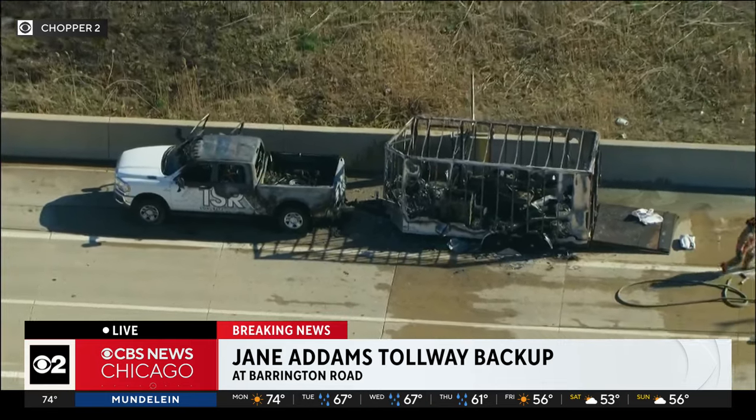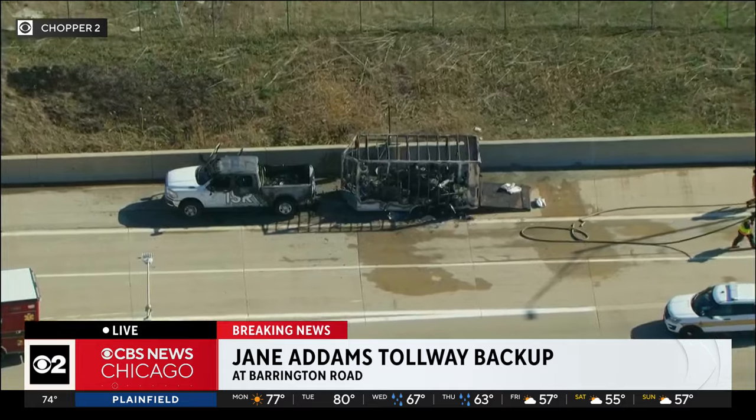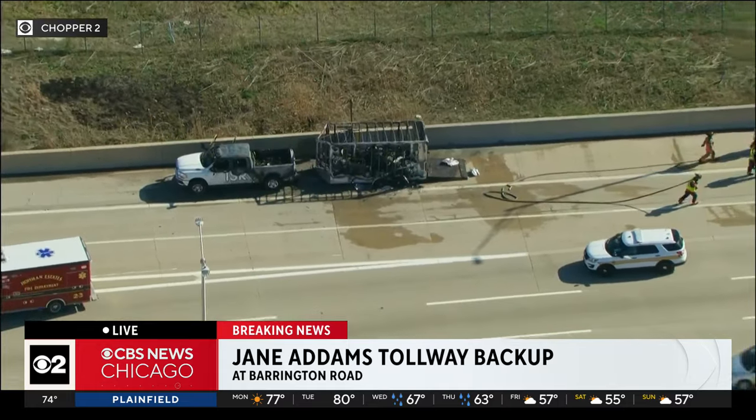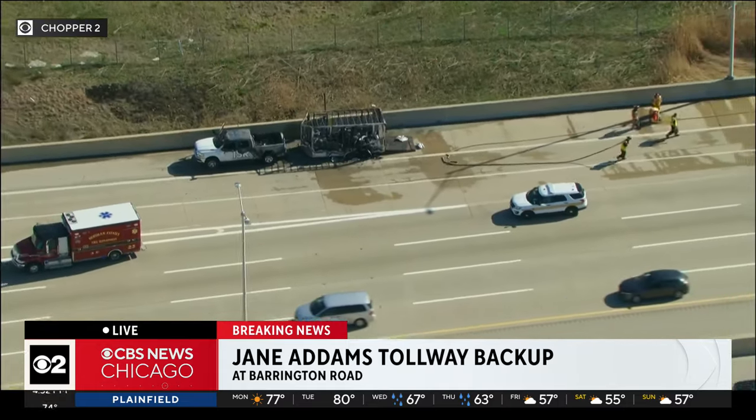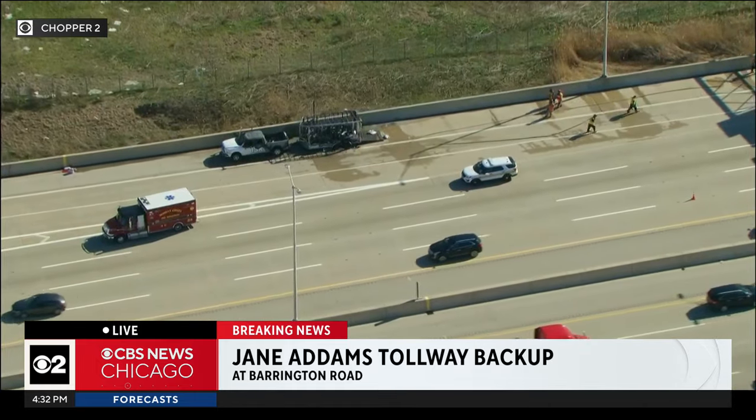From the firefighting suppression, they want to make sure none of that gets into the storm sewer. There are huge delays in either direction on 90 — eastbound solid before Route 59 back by Beverly, and on the westbound side before Route 53 coming out here, with gapers over Hoffman Estates.